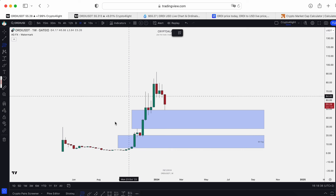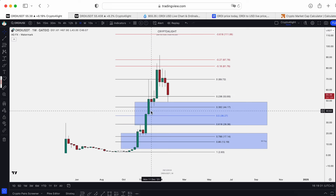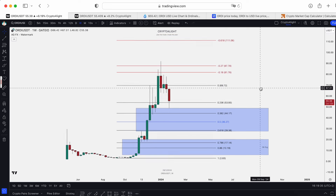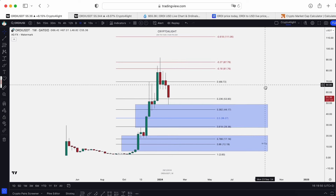Using Fibonacci from the bottom impulse — from the lowest point to the top — we got a correction to the 38 level, tested the 27-dollar block, and dropped down. It would be good to see a further correction to the 0.5 and 0.61 Fibonacci levels, around $36–$28. I don't think we'll drop to that area right now or close that monthly gap to 50% — but I don't think so.